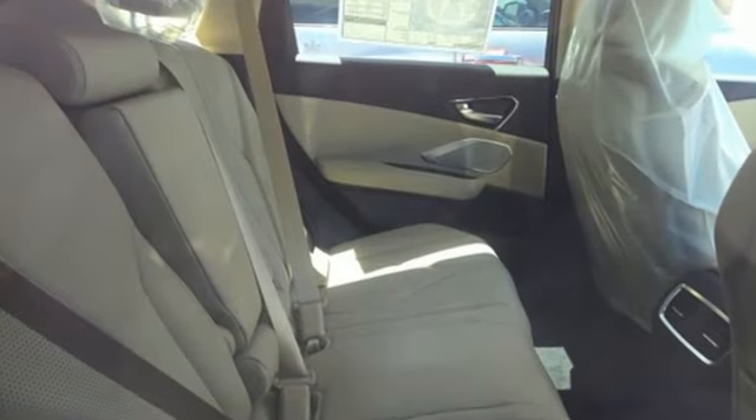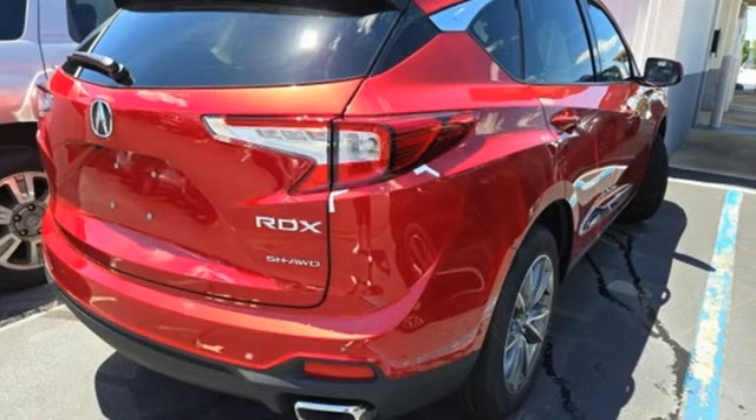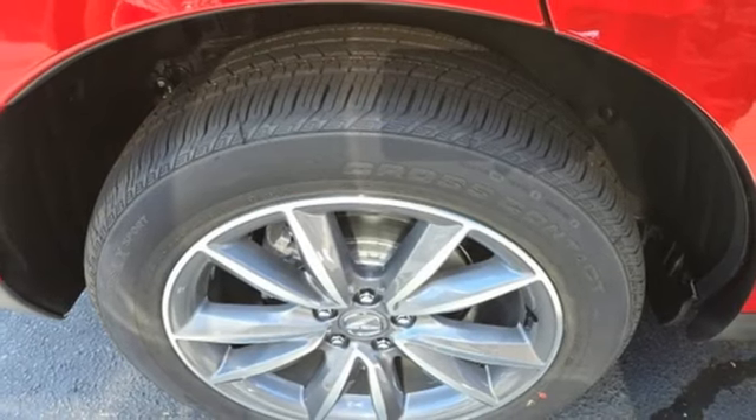Automatic transmission, four-wheel drive, integrated navigation system with voice activation, Wi-Fi hotspot, heated leather sport bucket front seats, auto-dimming rearview mirror.